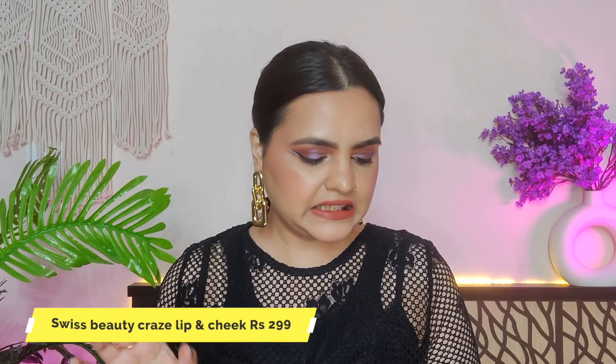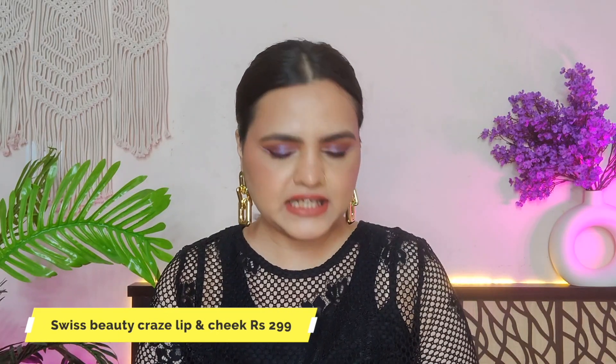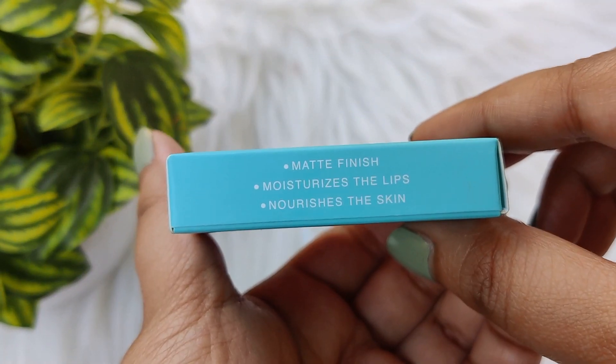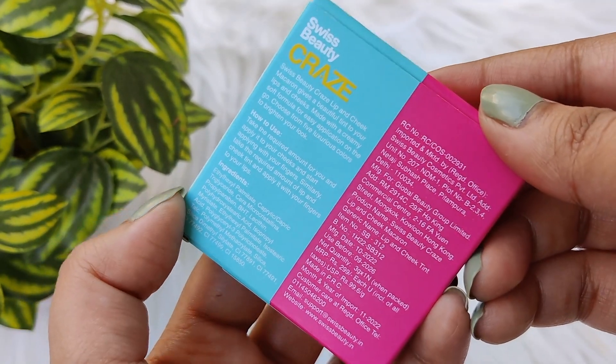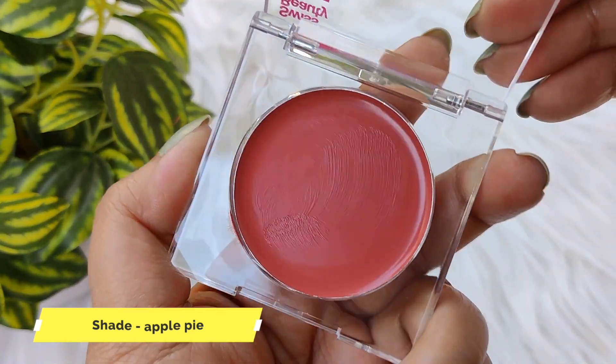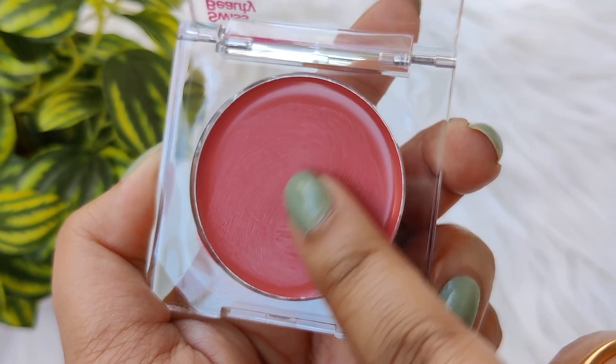The next product I recently tried — I wasn't sure why I'd try it, but I did. This is Sussbeauty's new range, exclusively available on Purple.com. In this range you get many different types of makeup products. The packaging is very cute and more appealing. I wanted two products: one mascara and one lip and cheek tint. But I ended up trying this blush — it is a creamy blush that you can use on both lips and cheeks.